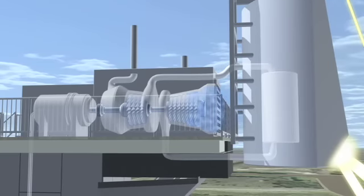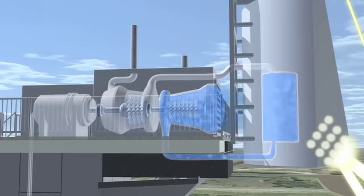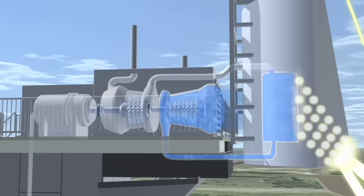Fresh air is drawn into a compressor by the turbine and is then passed into a heat chamber. Using concentrated solar energy from the heliostats, the compressed air is heated in the chamber to temperatures of nearly 1,000 degrees Celsius.